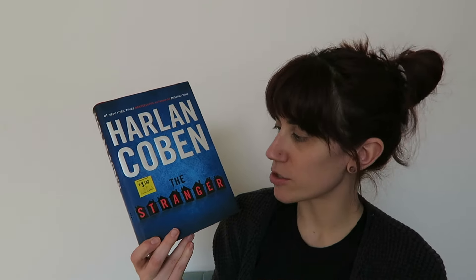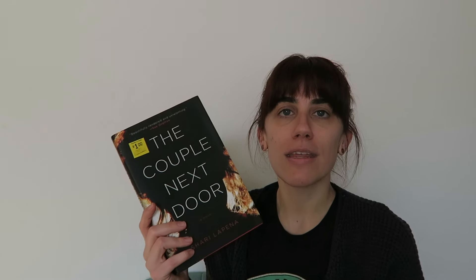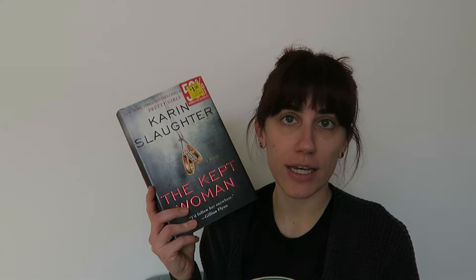I found a Harlan Coben that's not in my collection — The Stranger — for a dollar. I couldn't say no to that. I also perused the young adult section. One book I've had on my Libby hold forever is The Rest of the Story by Sarah Dessen, so I added that for a dollar. I also got The Couple Next Door by Shari Lapena, a book I've read before, in immaculate condition for a dollar. And while perusing the thriller section I spotted The Kept Woman by Karin Slaughter — a dollar, immaculate condition, a must-have. Grandma also found another Karin Slaughter for 50 cents.